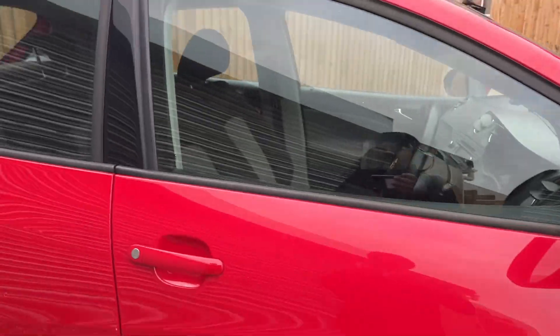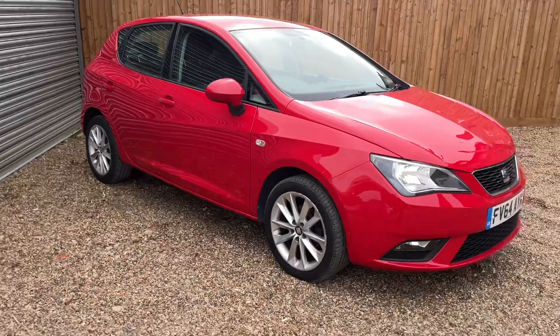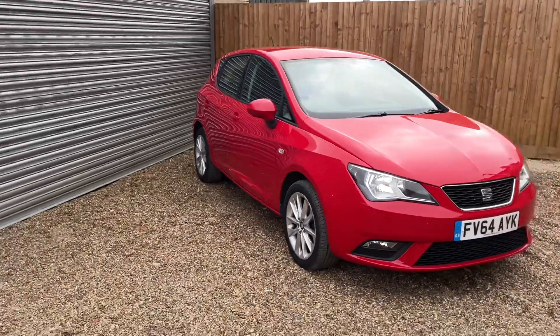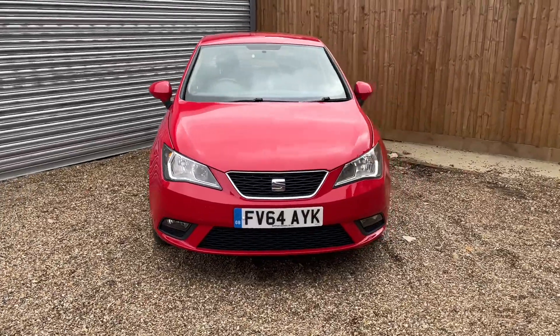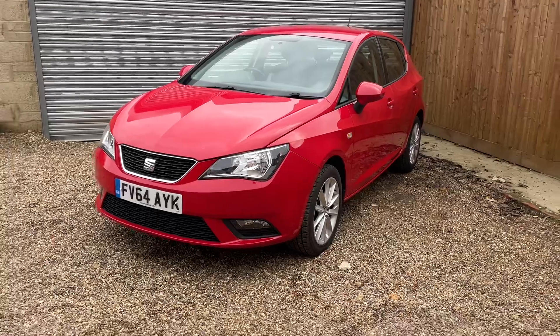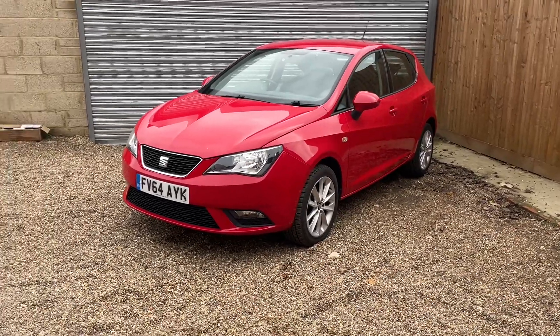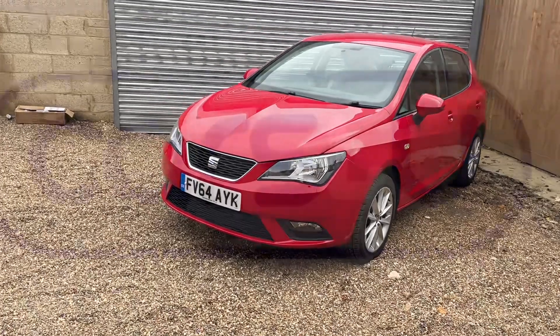It's in decent condition. If you're interested in this one, give us a shout. All of our cars come with six months parts and labour warranty. If it's got less than six months MOT, we'll put a new MOT on the vehicle. This one's also available with finance — rates as low as 5.25% subject to terms and conditions. Give us a call and come and see this one today.